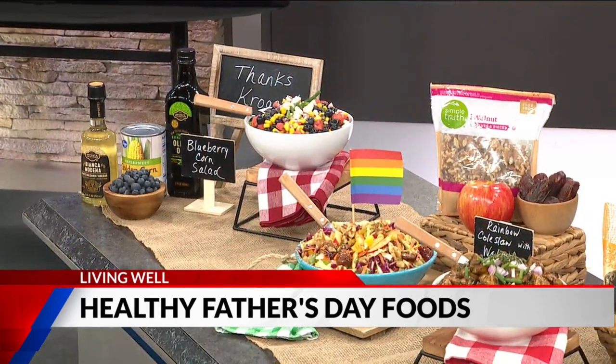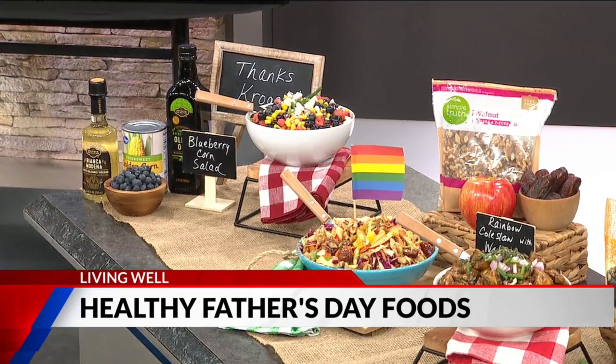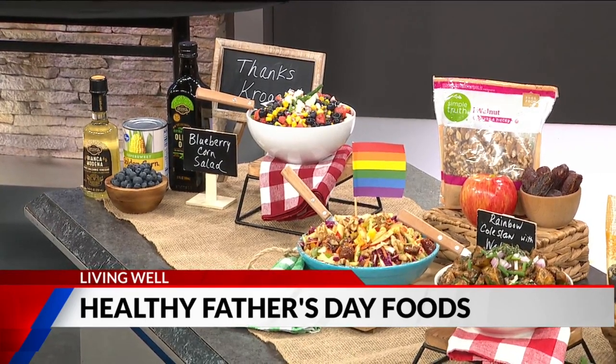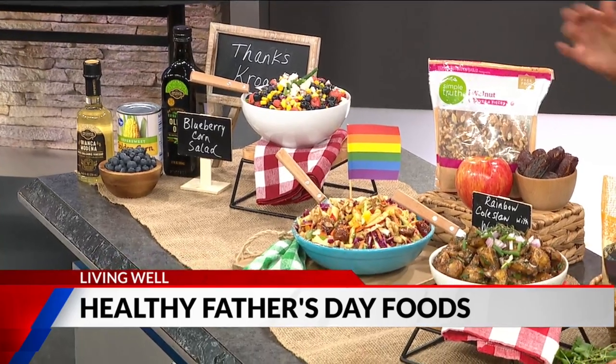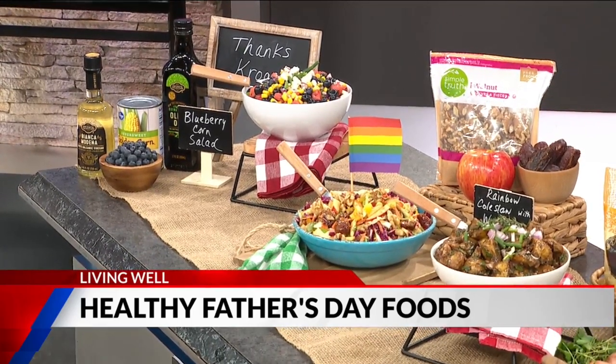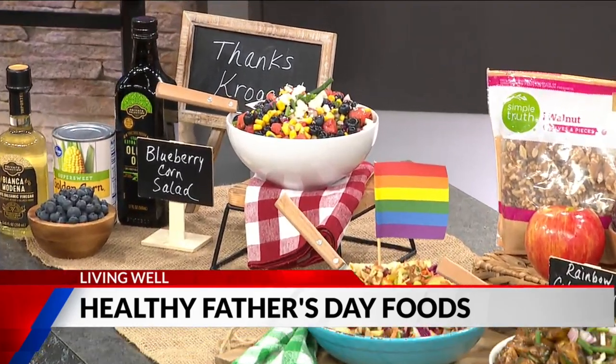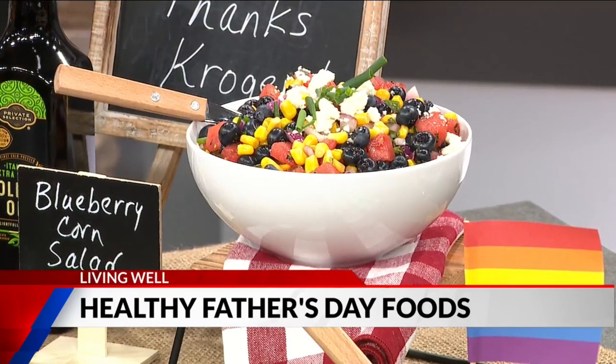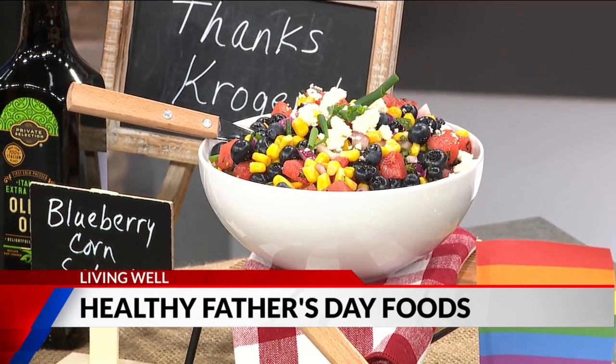Here's the deal: you can call this blueberry corn salad or you can call it salsa, because it's great with tortilla chips as well. This is going to keep dad healthy because the corn has nutrients in it that will actually help keep his eyes healthy and reduces risk of age-related macular degeneration. The blueberries have all kinds of fabulous vitamins, minerals, and antioxidants for his heart. Plus it has wonderful chives and you can top it with crumbled queso fresco. That sounds delicious!